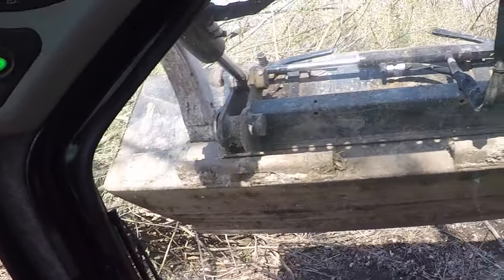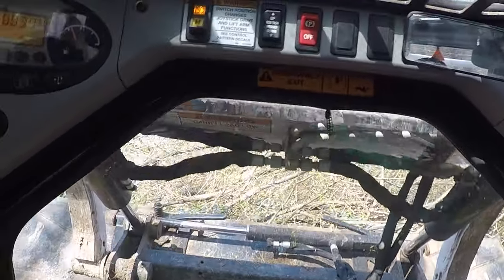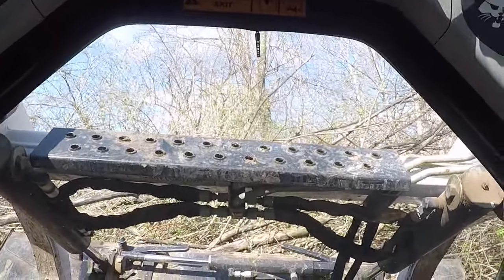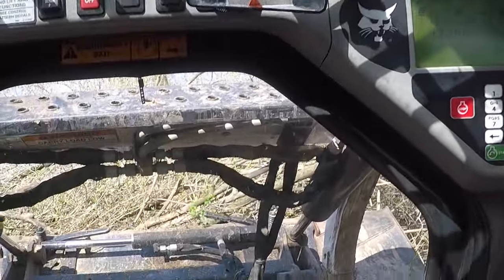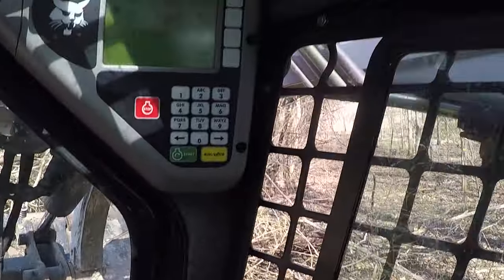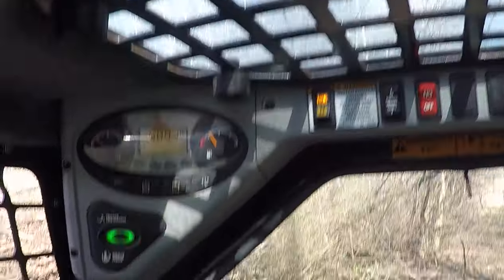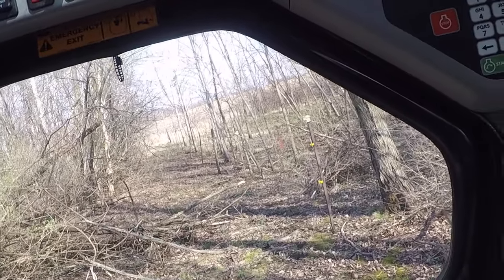Without a grapple I'm always gun shy because I'm afraid that one of the trees is going to snap back on me and come through the window. I've had it where they've hit the side window and I don't know how I didn't break the actual window — the branch hit between the screen and the protective screen. If I had a grapple I could come in here and just grab all that in one grab.